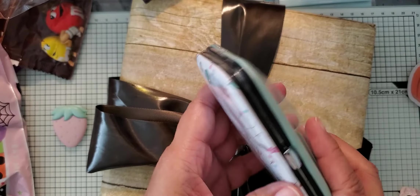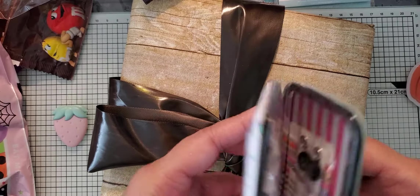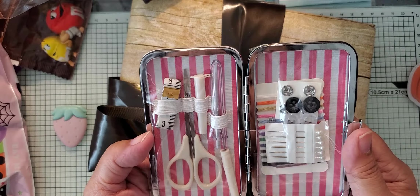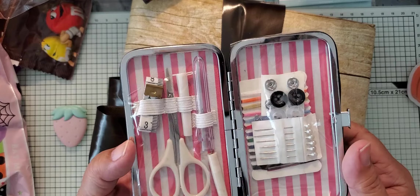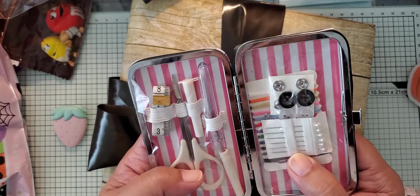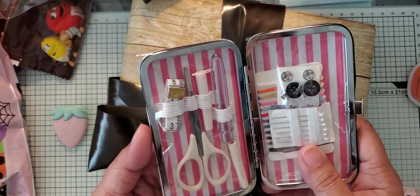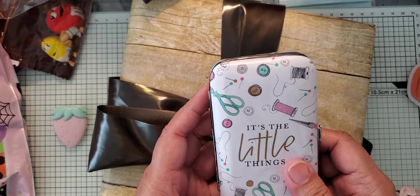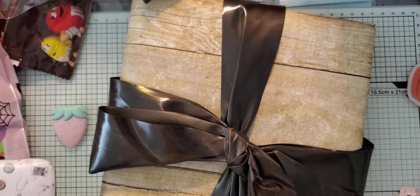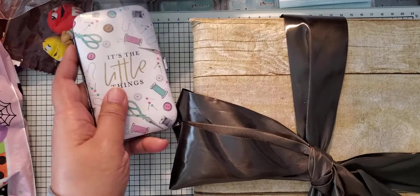And then she sent me this little holder — a sewing kit! Awesome! With little pins and snaps and then some thread. This is always good to have, especially when you're traveling — I always forget to bring one. Really cute. Thank you, Vicki. I'm going to put that over here.